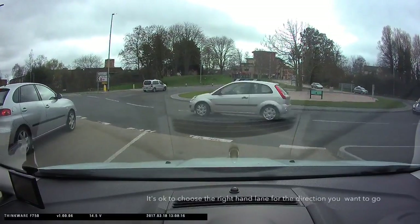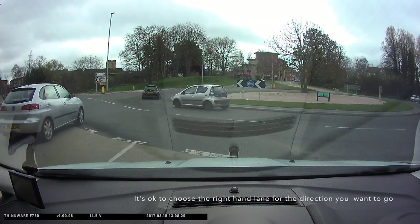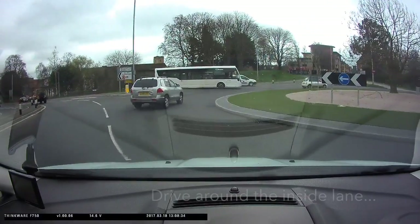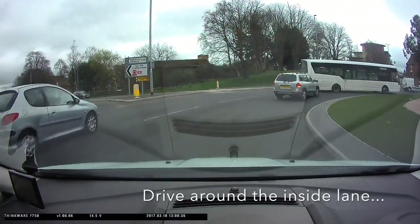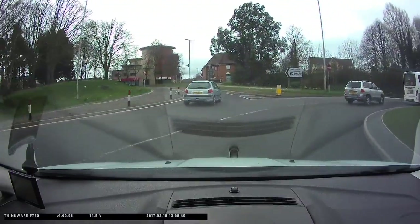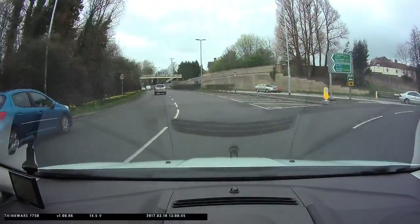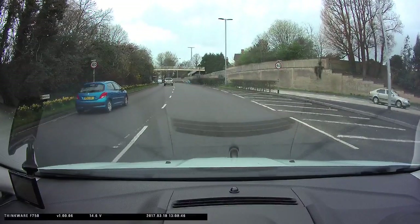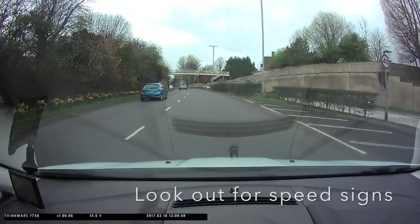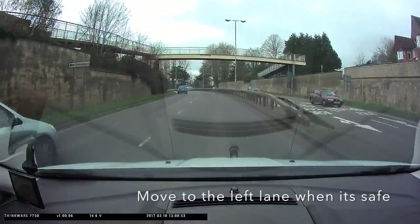Back to the hospital roundabout. There is no problem if you want to choose the right hand lane for the direction that you want to go, as long as you choose the inside lane to go around the roundabout and then exit in the right hand lane. Once you're on the dual carriageway, pick up speed. Notice the speed limit is 40mph, and then plan to get back to the left hand lane as soon as it's safe.